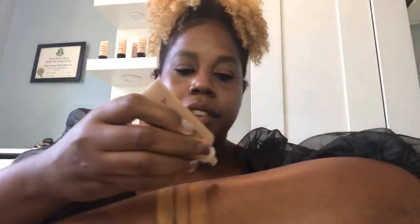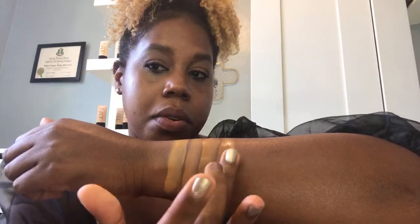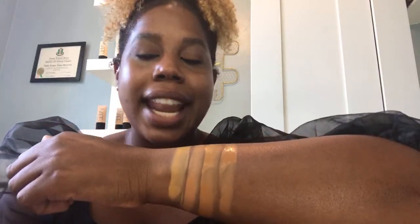Next, I would love to swatch Marquez. So we're still warming it up — this is a medium deep five. Put a little bit right there. So when you see this shade, I want you to think of a warm golden sunset.